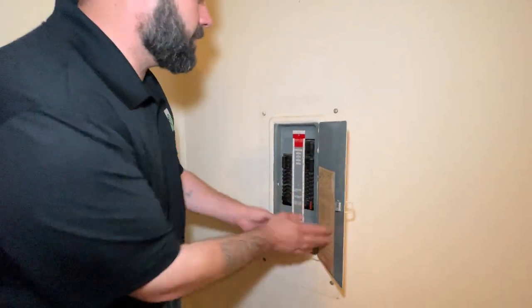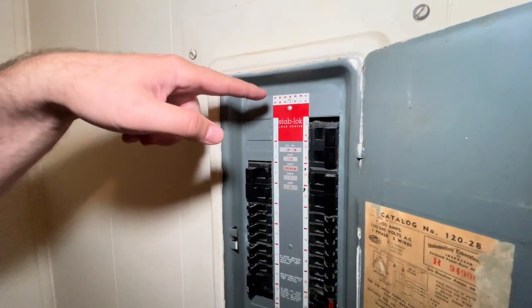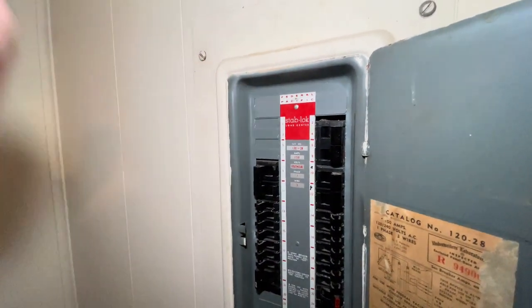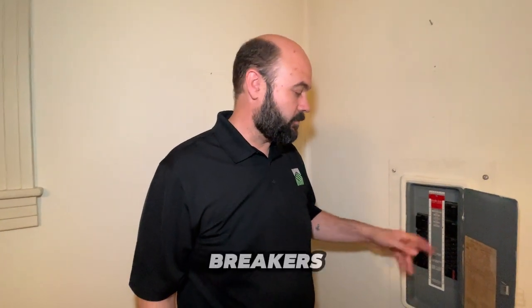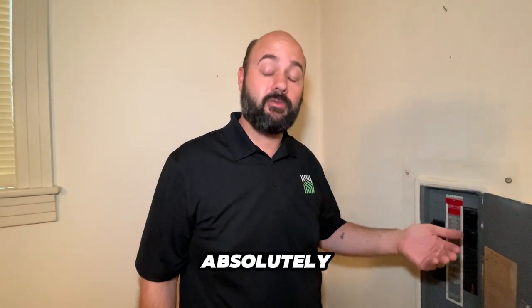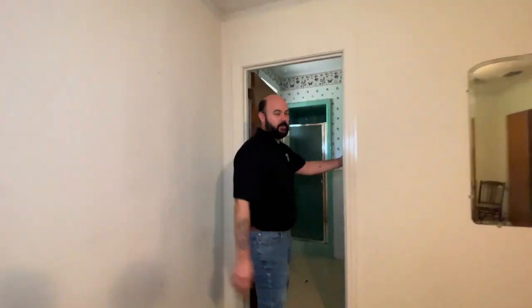It's a Federal Pacific panel box — that's one you have to change, because insurance companies don't want to insure houses with this type of panel. They have faulty breakers. Back in the 70s and 80s, everybody installed these, but the breakers trip — or actually don't trip — when they're overloaded, which is absolutely a fire hazard. Insurance companies say they won't insure it. Also, there's a green shower in here.